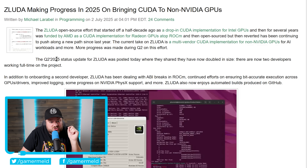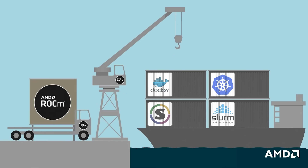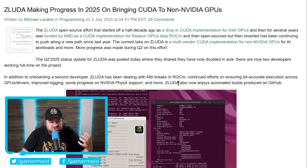This time, they're coming in strong. The Q2 2025 status update for ZLuda was posted, where they shared they have now doubled in size. It's not a massive size increase — there are now two developers working full-time on the project — but two is of course better than one. And given how many strides they had already made with it, this is great news. In addition to onboarding a second developer, ZLuda has been dealing with ABI breaks in ROCm, continued efforts on ensuring bit-accurate execution across GPU drivers, improved logging, some progress on NVIDIA's PhysX support, and more. Basically, they are making massive strides forward, and this has huge implications for NVIDIA's monopoly moving forward — so much so that it could, in fact, end it, and soon.